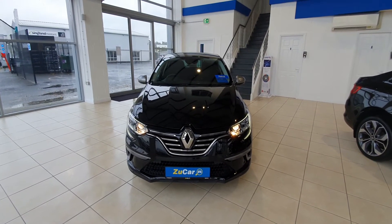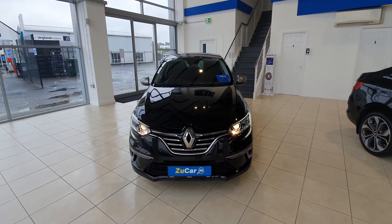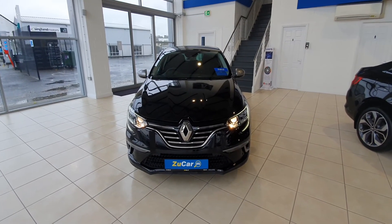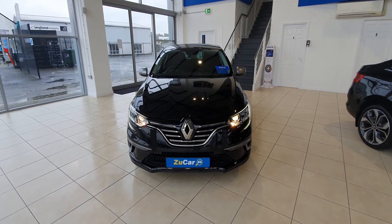This Megane GT Line is in absolutely fantastic condition. If you'd like to know more about this car, please feel free to contact us here at Reception Limerick at zoocar.ie or on 01255 1212. Thank you for viewing — chat to you soon.